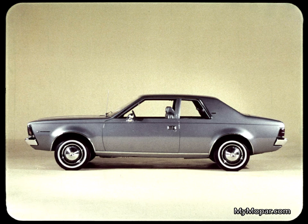In pricing standard sixes, you'll notice that Hornet SST does have a $28 price advantage over Duster. But that's not much when you consider the big differences in the cars.